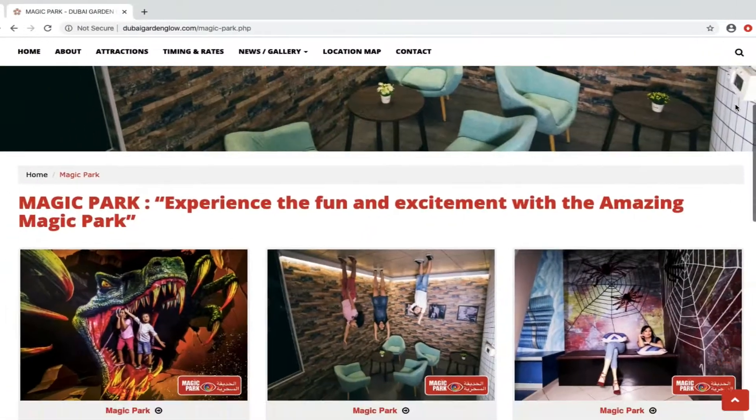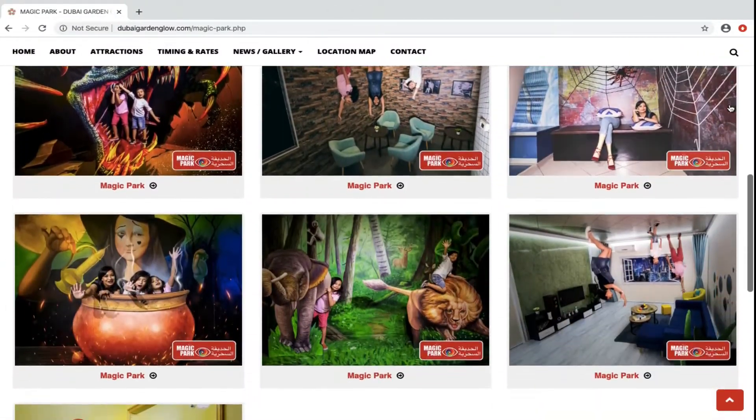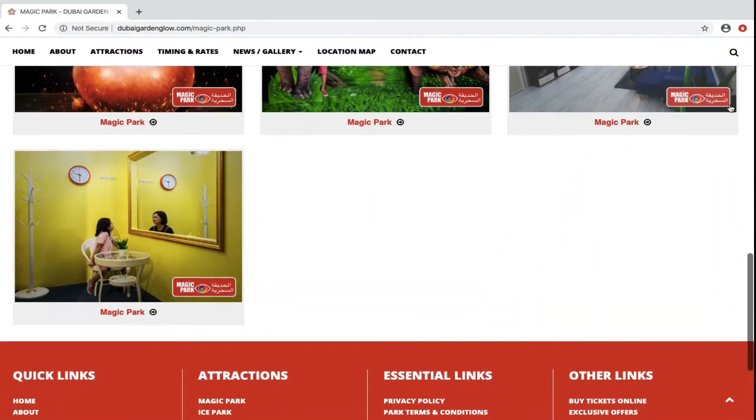Lastly, there's a third park included in the standard ticket cost called the Art Park, which is again aimed at children and is full of wacky optical illusions that are quite amusing.